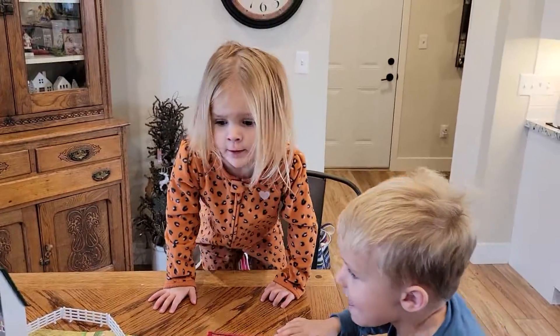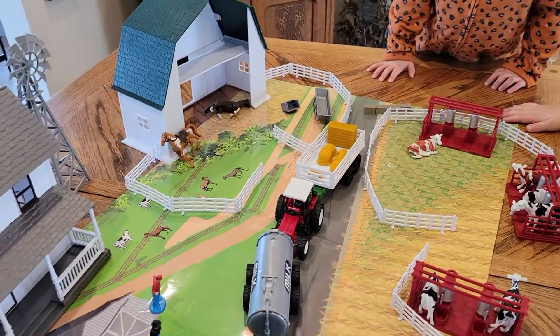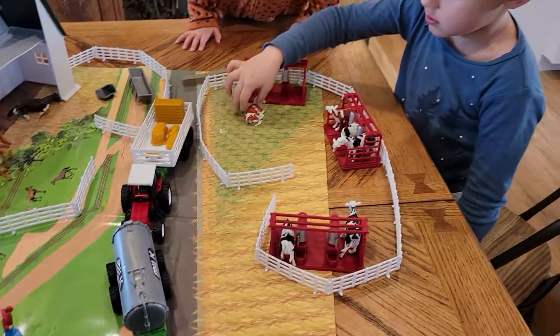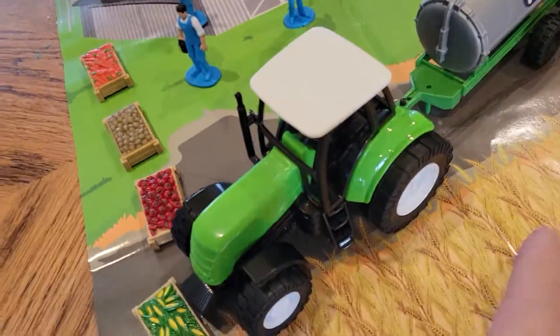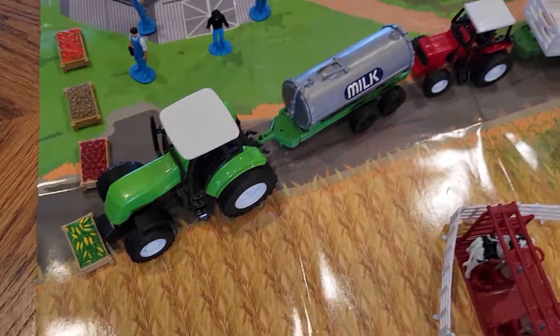Where are the pigs? Well, there's no pigs on this farm. This is a dairy farm. Because what's this say here? Milk. So that's a milk truck.